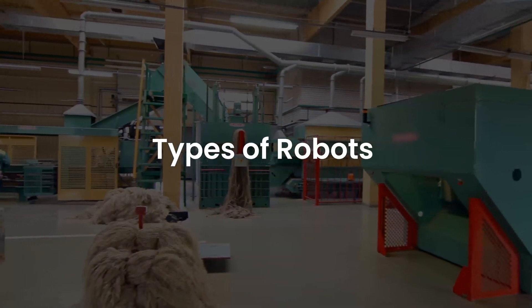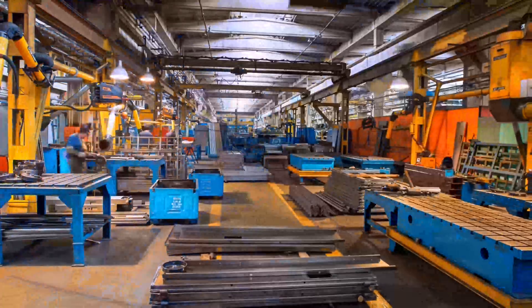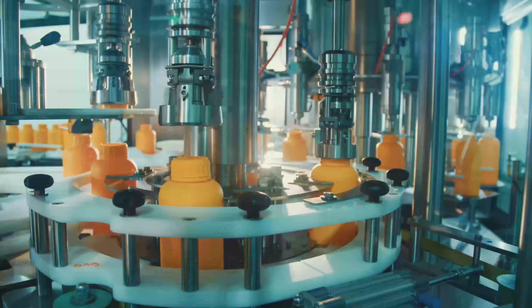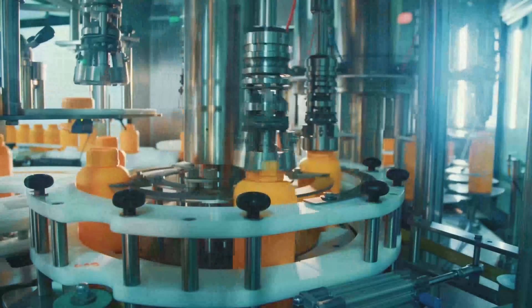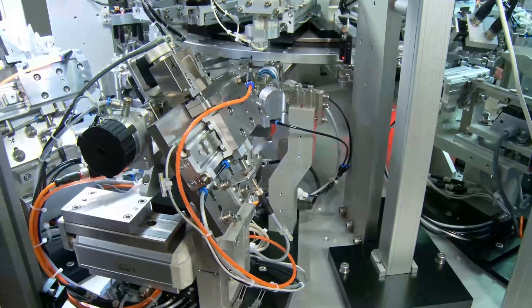Types of robots. Robots are found in all sizes and shapes and are known for efficiently carrying out the tasks for which they're designed. All robots differ in terms of functionality, design, and level of autonomy. In general, there are five types of robots.